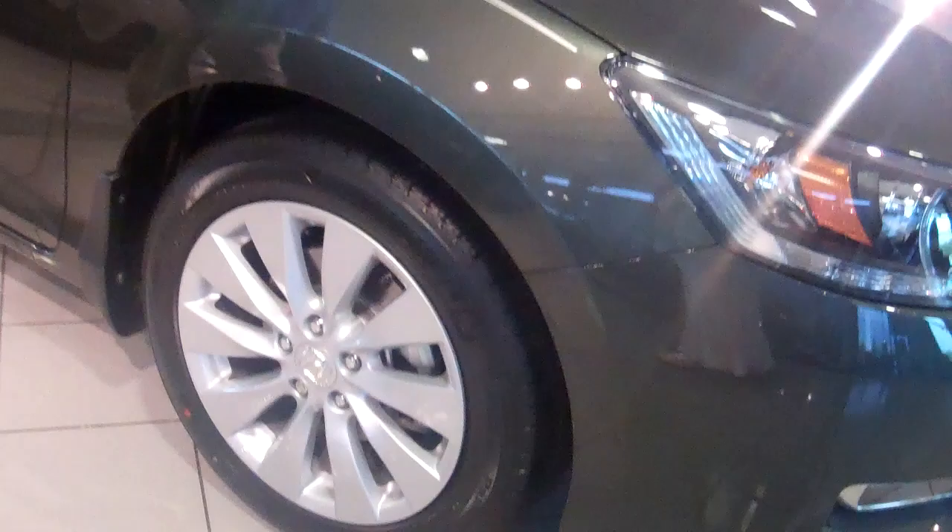If you take a look, you can see it's got real clean lines down the side. You've got custom alloy wheels and LED turn side indicators here — that's new on the 2013. Also, it's three and a half inches shorter on the outside but two inches bigger on the inside, so you do have more room.